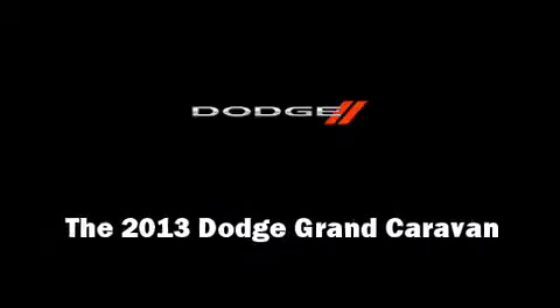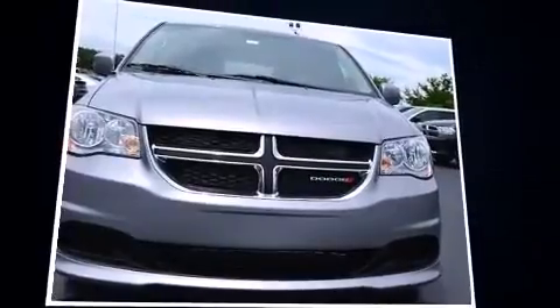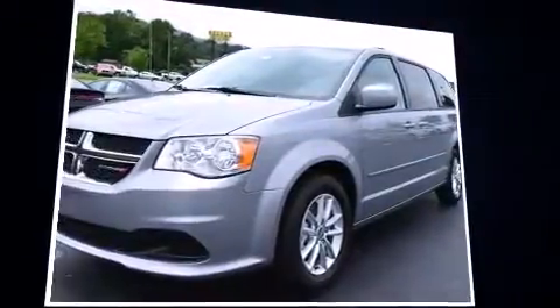Outstanding design defines the 2013 Dodge Grand Caravan. It features an automatic transmission, front-wheel drive, and a refined six-cylinder engine.